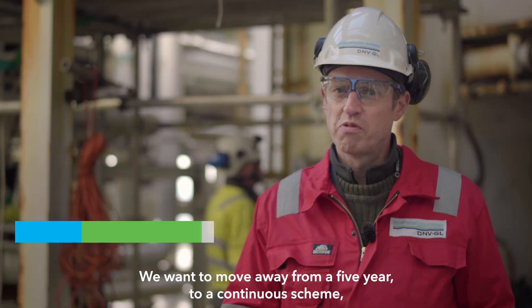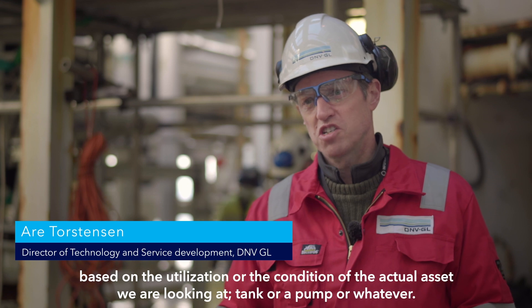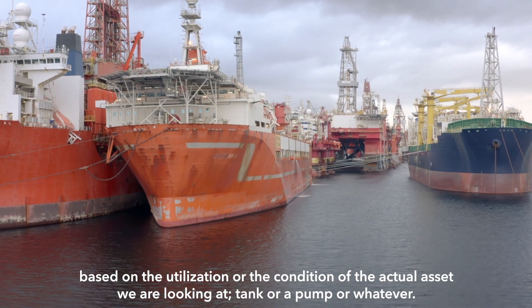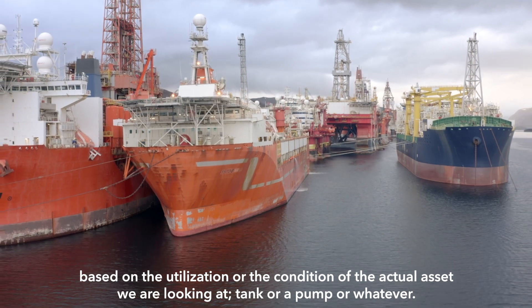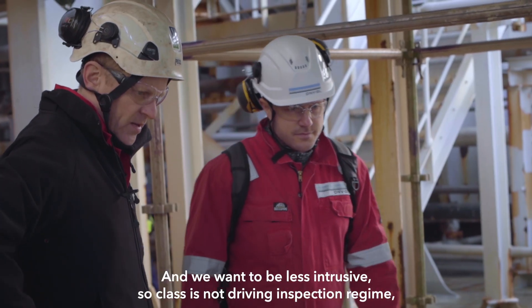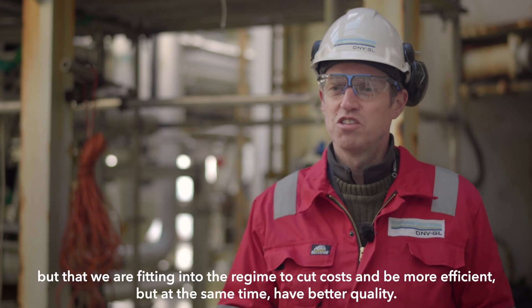We want to move away from a five-year to a continuous inspection scheme based on the utilization or the condition of the actual asset that we are looking at — a tank, a pump, or whatever.